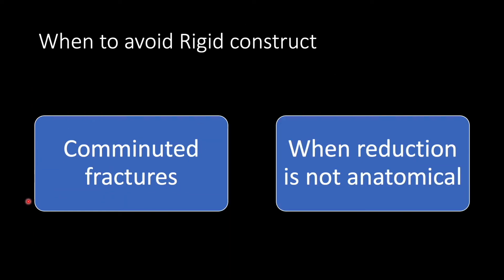Then secondary union is the option. In primary union we want a rigid construct, but when should it be avoided? In case of comminuted fractures, and when the reduction is not anatomical, you have to go for a flexible construct. Because if reduction is not anatomical, you are not going to approximate the osteonal units, and that can result in non-union. It is better to give some amount of micromotion at the fracture site if the reduction is not anatomical so that there is some callus formation.